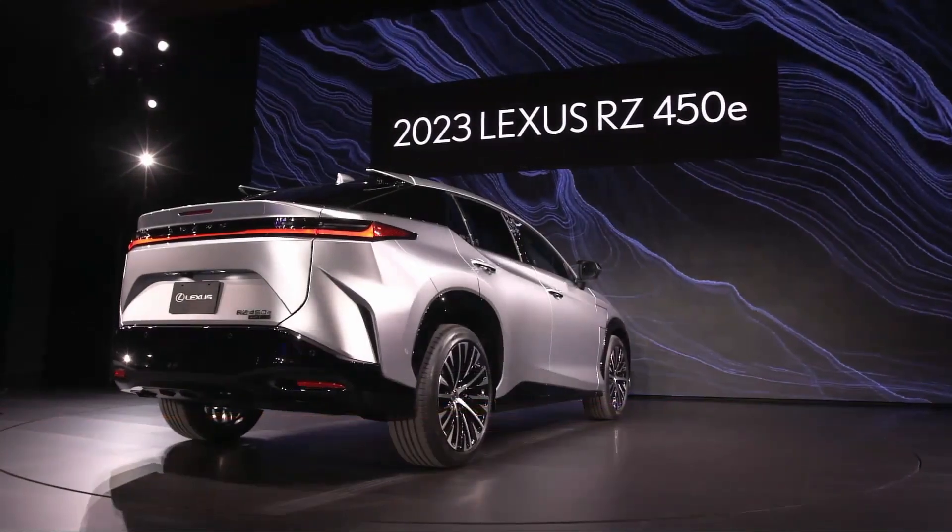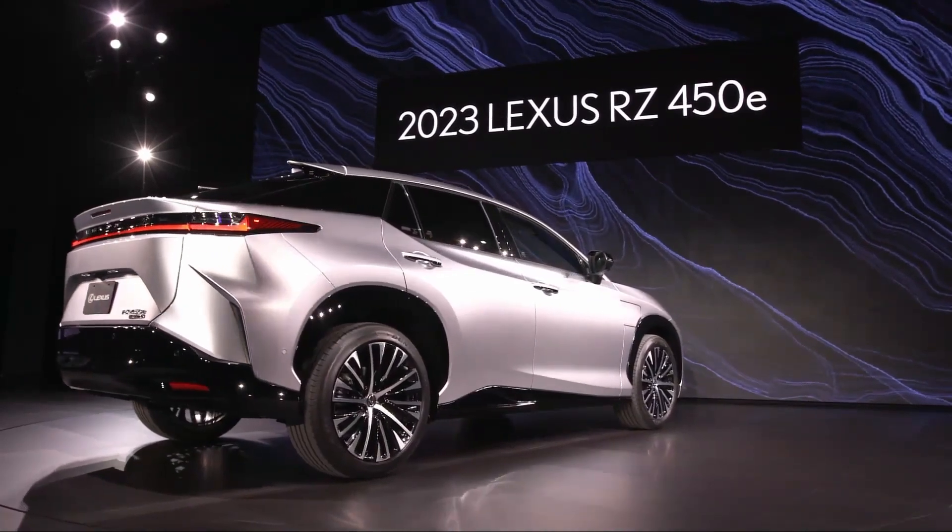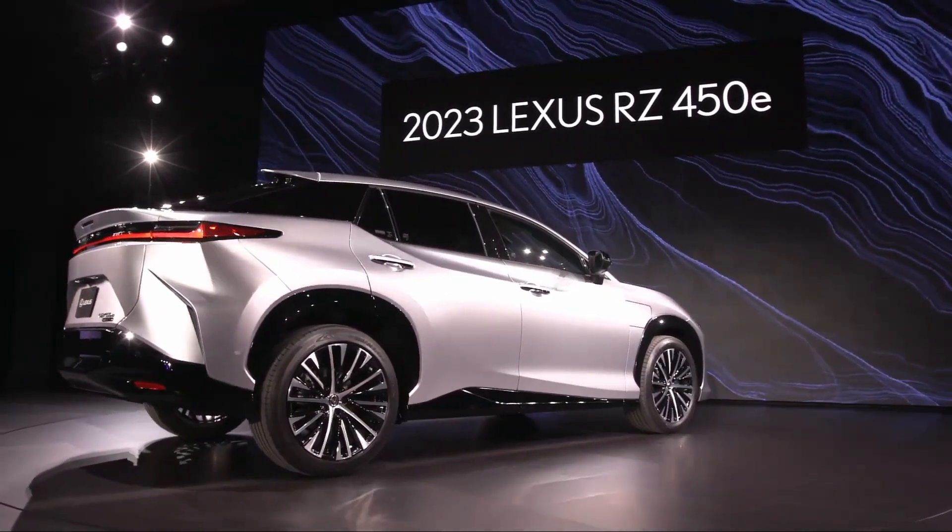This right here is the Lexus Electrified Vision in action. We didn't just build any BEV. We made it a Lexus BEV.